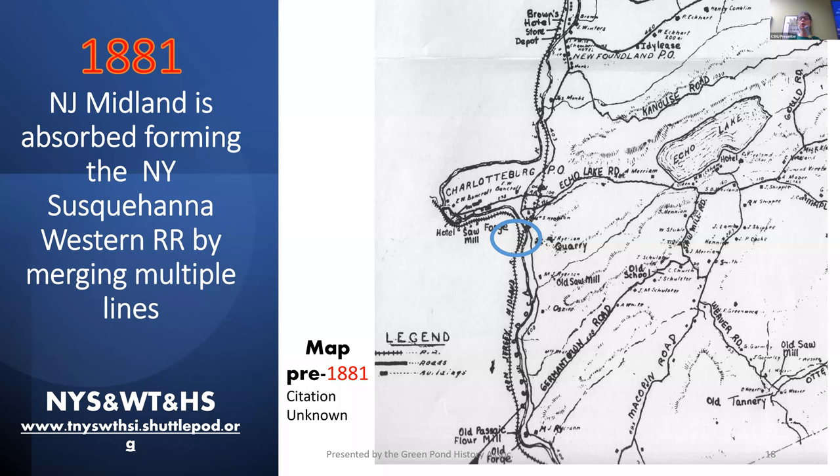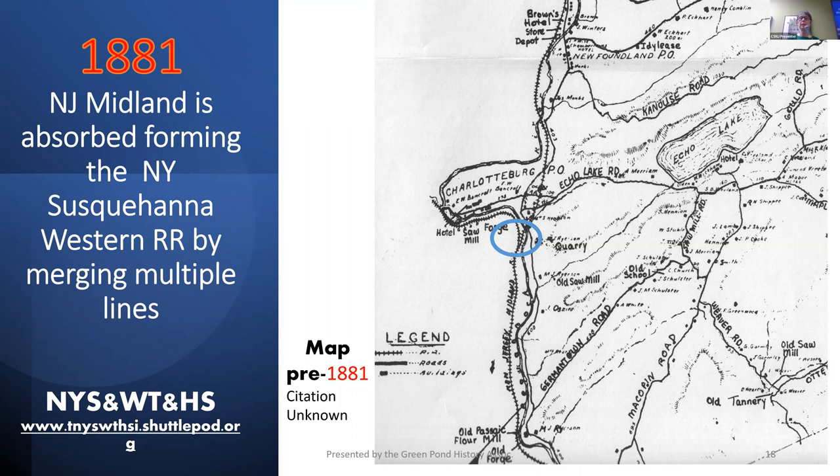In 1881, there was a merging of multiple lines, including the New Jersey Midland Railroad, which was absorbed, forming the New York Susquehanna Western Railroad, also known as the Susie Q. At the Green Pond Junction — near the Charlotteburg River, or what we know today as the Charlottesburg Reservoir — it really was a river back then. The Charlottesburg area was a whole village, but a lot of it flooded when they did the reservoir.